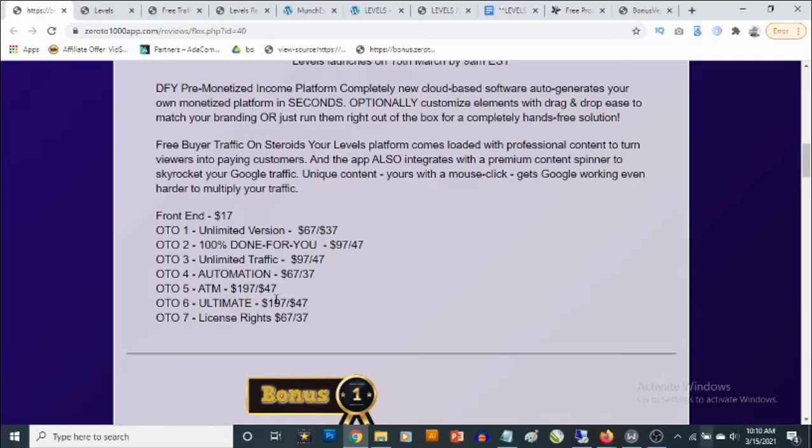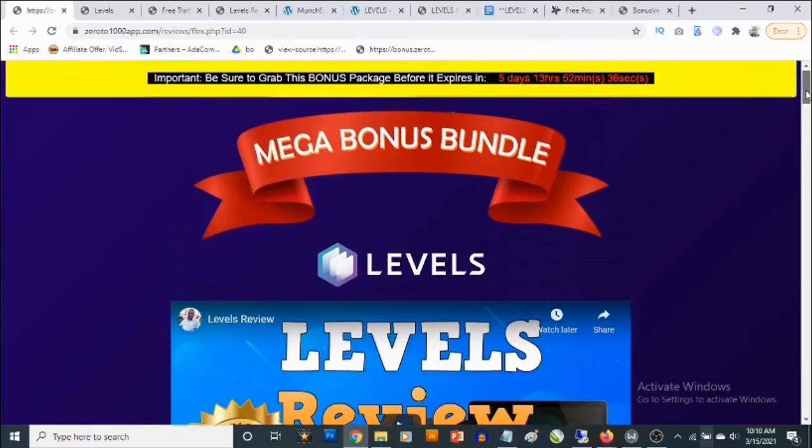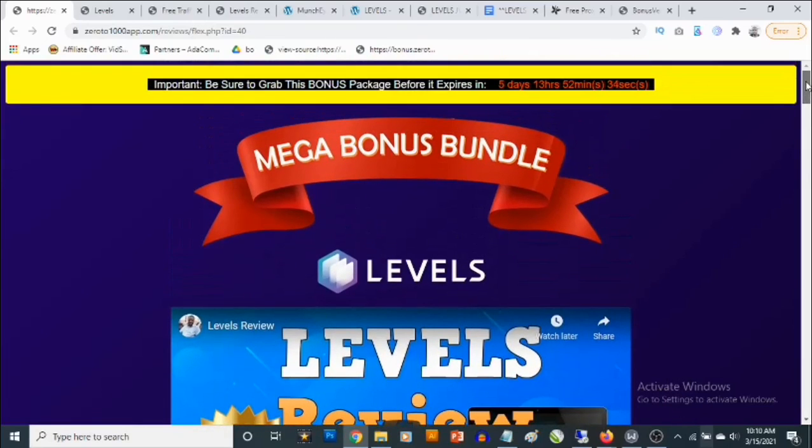Upgrade number six is the ultimate version at $197, which you can decline and pick up for $47. OTO number seven is license rights at $67, which you can decline and pick up for $37. That's going to be my review for Levels — if you have any questions feel free to drop them in the comment section below. Thank you for checking out this review, bye for now.